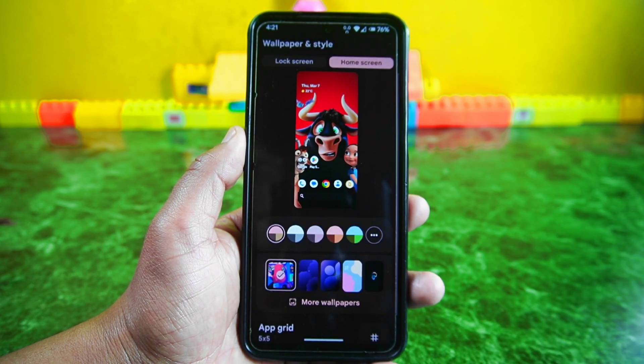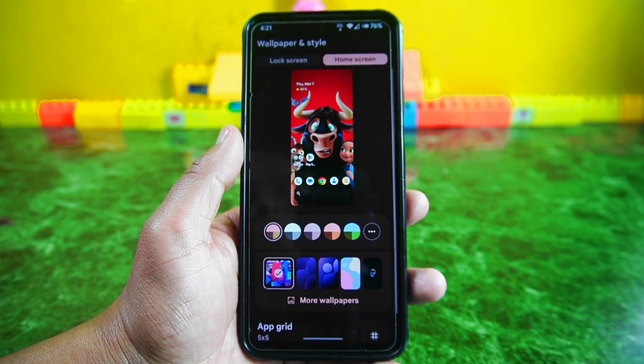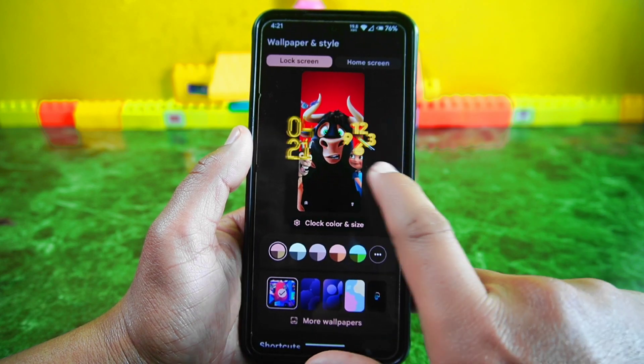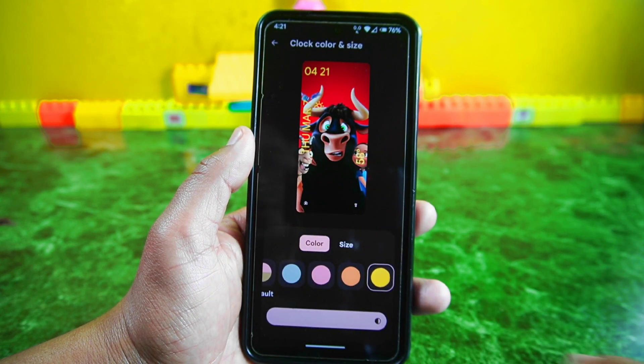Now let's explore the wallpapers and style section, where you'll find some unique Elixir wallpapers along with other options. Additionally, in the lock screen section there are custom clock options available for everyone. You can customize these clocks to your liking, and if you find one you like you can apply it to your lock screen as well.